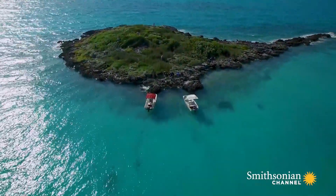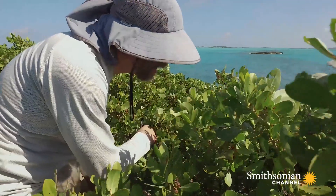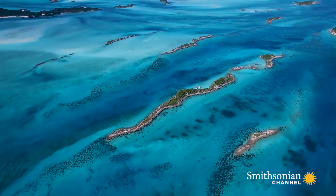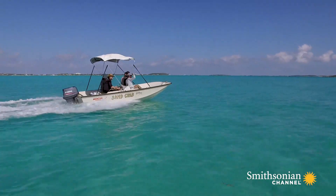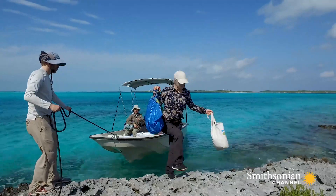The Bahamas have been a natural laboratory for ecological research for more than half a century. There aren't many places in the world where you can study evolution and ecology in action the way you can on these tiny islands. What really attracts people to the Bahamas is the hundreds and thousands of small islands that can be used as experimental units for different studies.